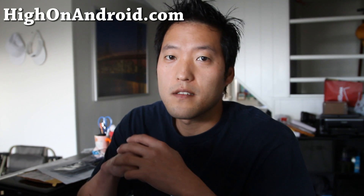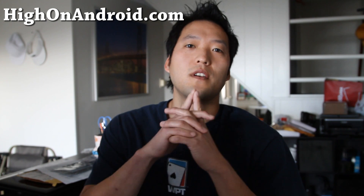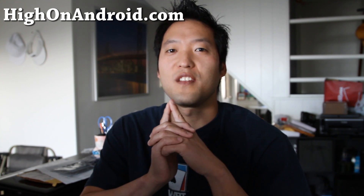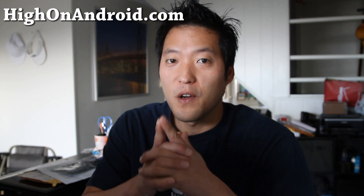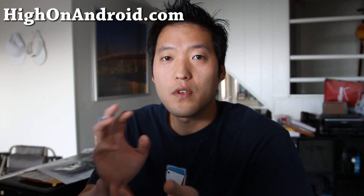Hi everyone, this is Max from Xenomax.com and HiOnAndroid.com. Today I wanted to talk to you about why you need to root your Android phone. When you root your phone, it basically gives you full control over your phone.